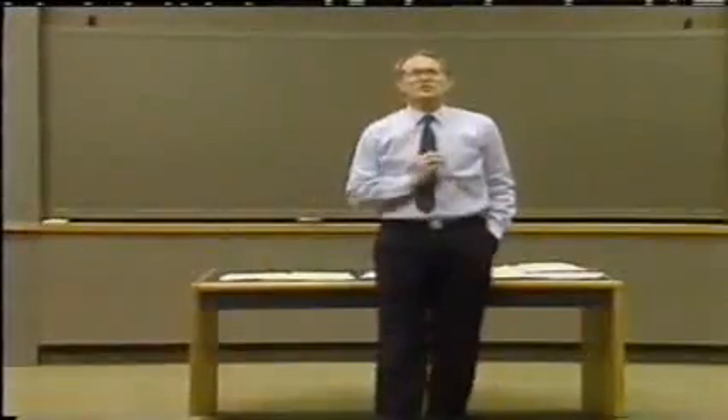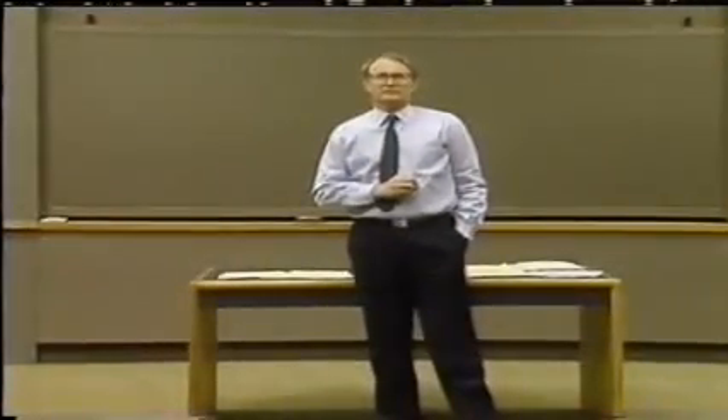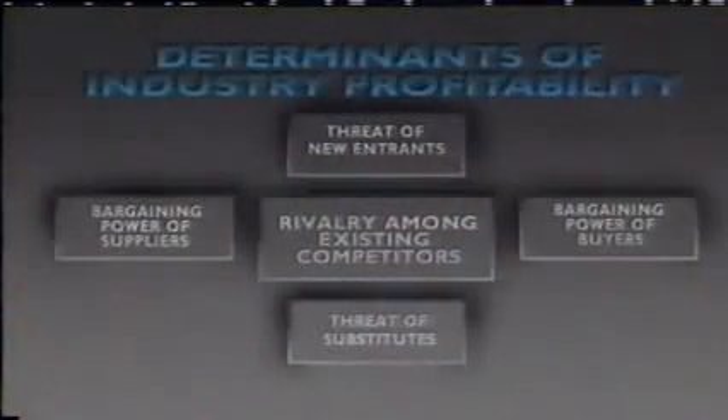Now let's turn to the first question: industry analysis. In any industry, no matter what it produces — whether it's a product or service of any type — there are five basic forces of competition at work, illustrated on this chart. The force in the middle is the one we most commonly think about: the rivalry among the existing competitors, the jockeying for position, price cuts, new product introductions, new capacity. In some industries, rivalry is very gentlemanly and genteel. In other industries, rivalry is cutthroat — somebody's always attacking the other guy. And as we'll see later, this is not an accident.